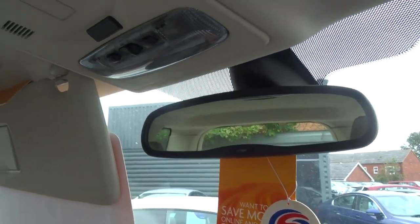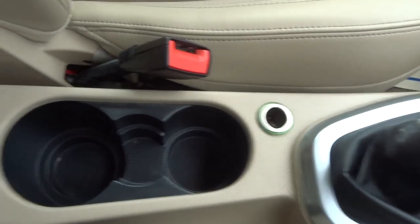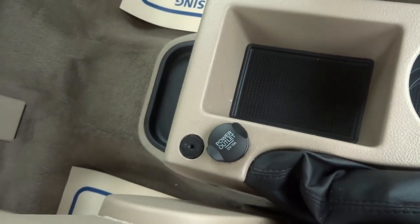Automatic dimming rear view mirror, 12 volt inlet just there, another one just there and an auxiliary cable.